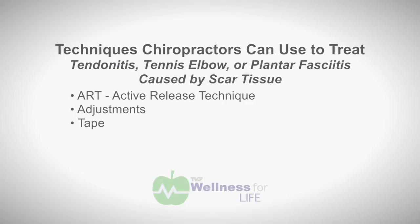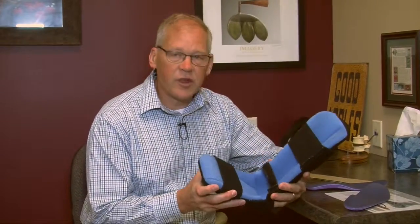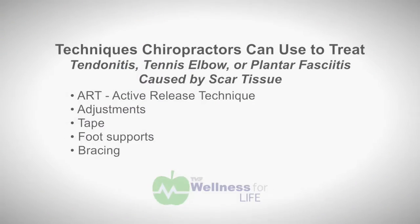The fourth thing we can do — for example with plantar fasciitis — is we may at some point recommend an orthotic or an arch support. In some instances we even use something like this, which is a boot that will hold the foot at night in a preset position. And last of all, we incorporate stretching.